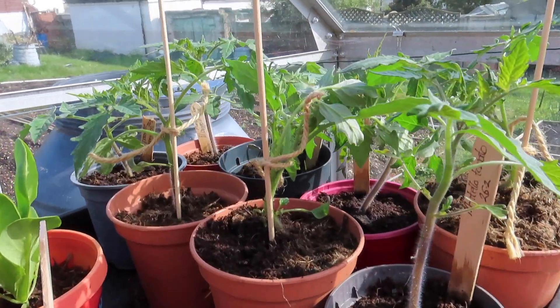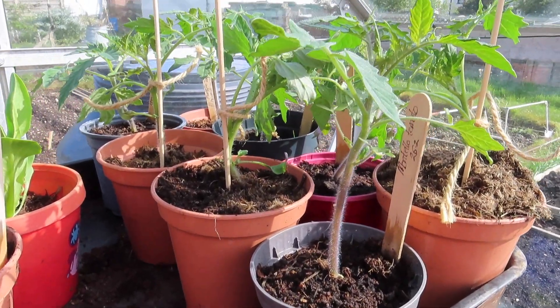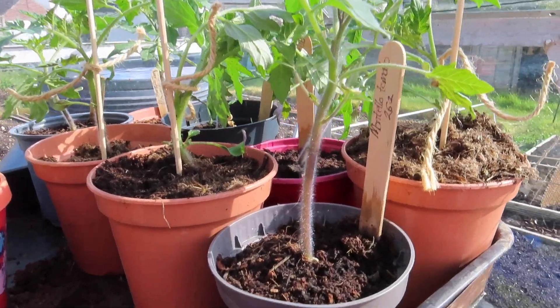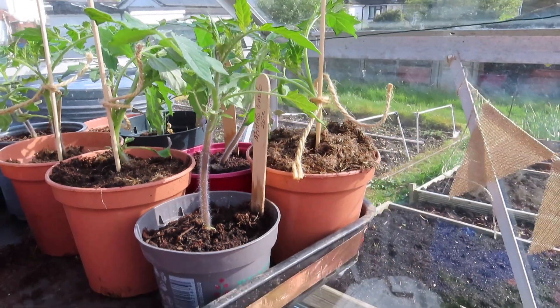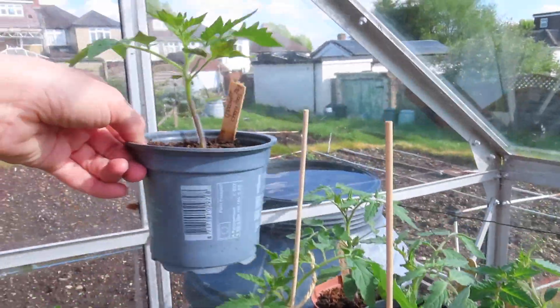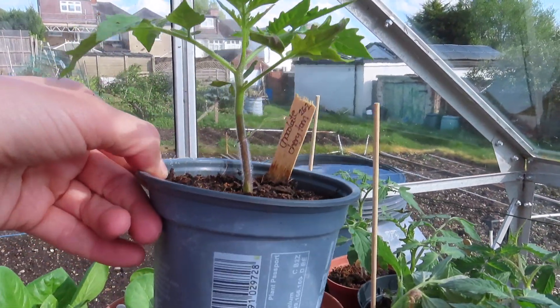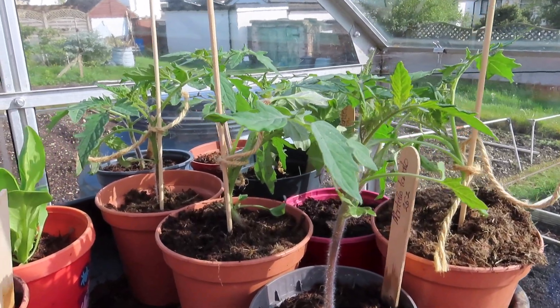These are all of the tomatoes that I've got growing at the moment. We've got eight now, probably about three different varieties. The main variety we're going for is Montello tomato, which we haven't grown before, but I have got a couple of the more obscure ones just for fun — like this one is called chocolate cherry tomato. So it will be really interesting to see how that turns out.